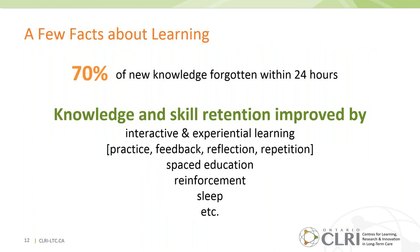Here are a few important facts about learning. Within 24 hours, 70% of new knowledge is forgotten. However, we can offset that and improve retention through interactive and experiential learning — where you get to rehearse repeatedly with feedback and reflection. Spacing out the education instead of doing it all at once is another way to improve retention, as is reinforcement through leadership, peer mentoring, and the structures or processes you have in place that support new learning.